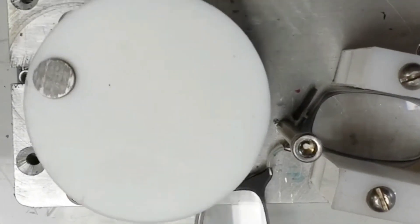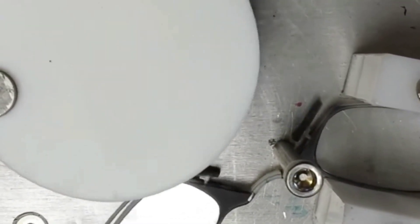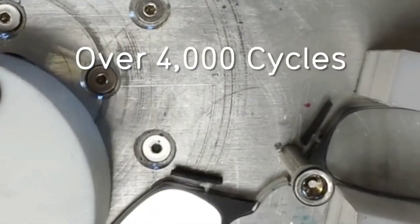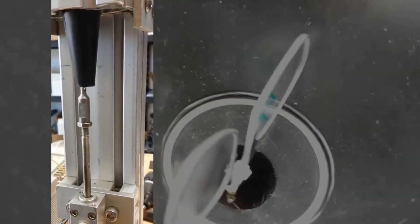Keychain glasses are available in four diopter options: plus 1, plus 1.5, plus 2, and plus 2.5. The lenses are unbreakable, making them durable for everyday use. These keychain glasses are priced at $32.